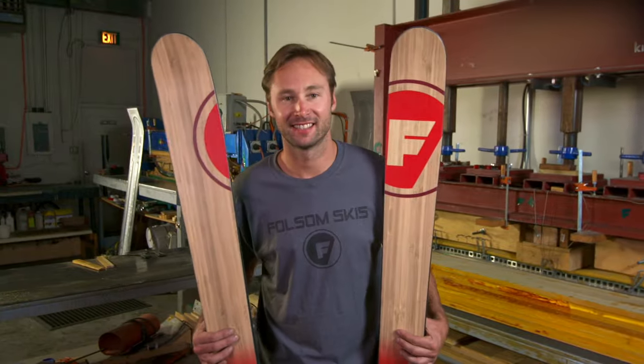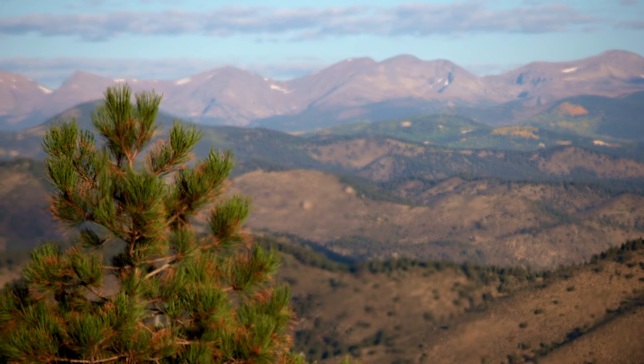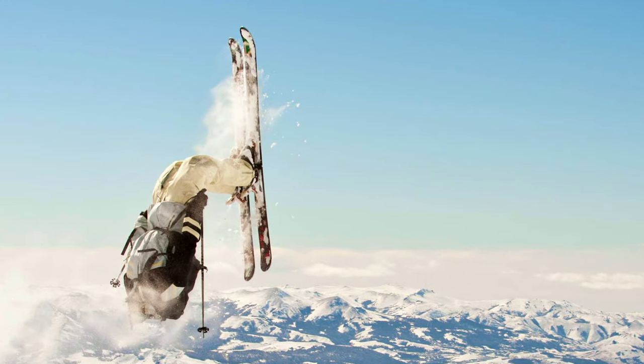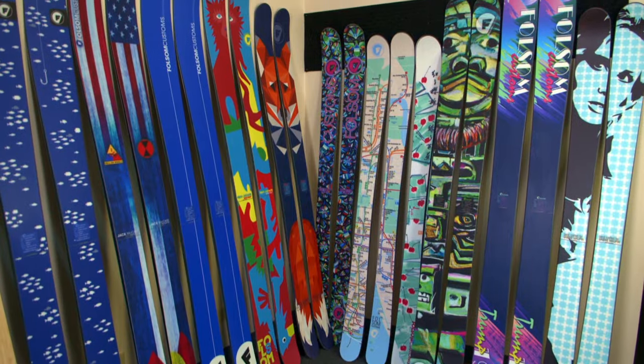When this professional skier couldn't stop breaking factory-made skis, what did he do? He started making his own. It's a very handcrafted thing that we painstakingly pay attention to. Denver, Colorado, surrounded by the Rocky Mountains, is ski country. Mike McCabe learned to ski there as a kid and went on to become a free-ride pro. He's a big guy who skied hard and had a reputation for breaking his factory skis. Now his passion is handcrafting the most durable, high-performing skis on the slopes.